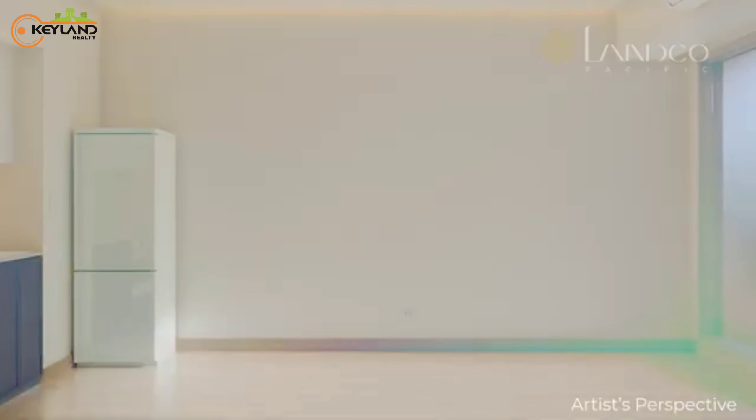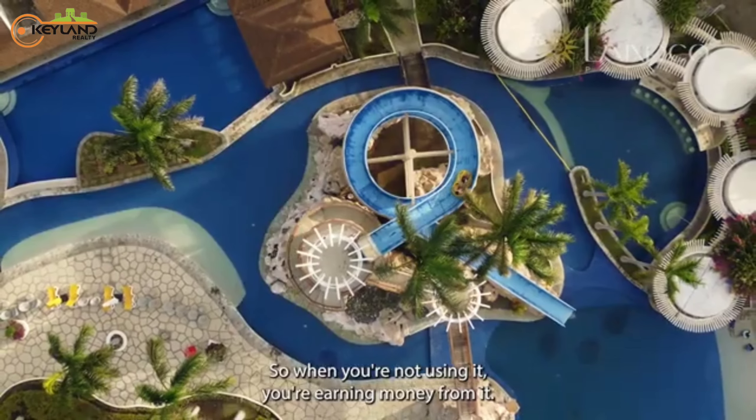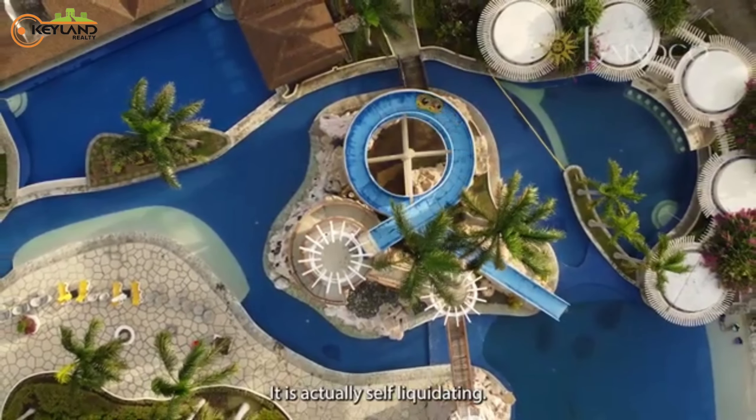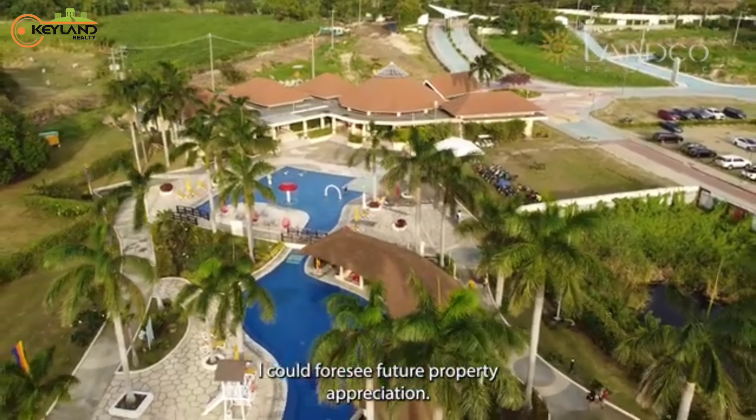Now, exclusive. We're selling for around 300,000 per square meter. So when you're not using it, you're earning money from it — it is actually self-liquidating. And since it will be run like a hotel, I could foresee future property appreciation.